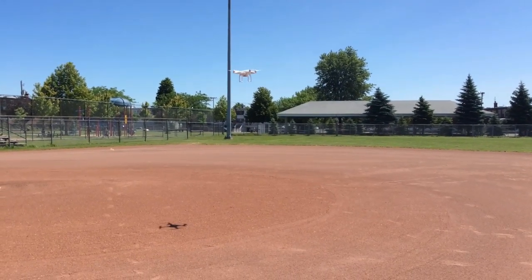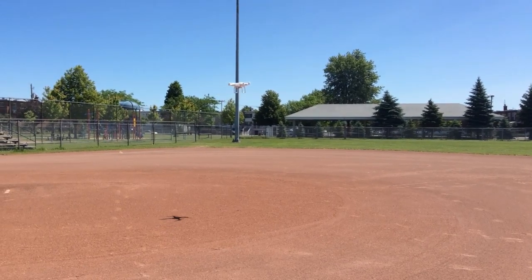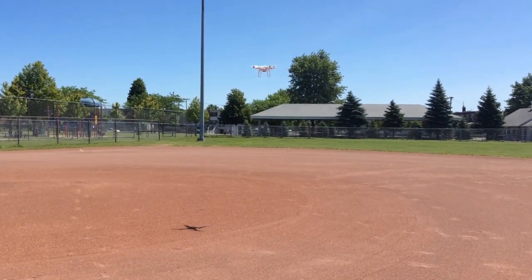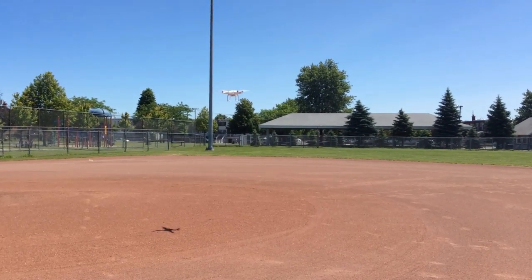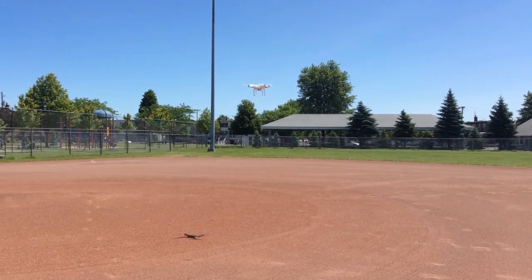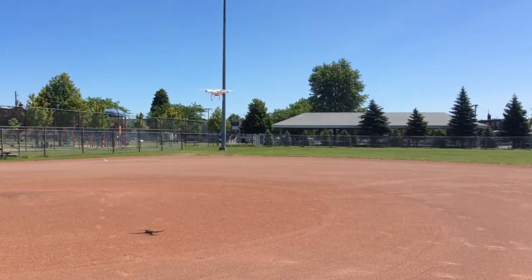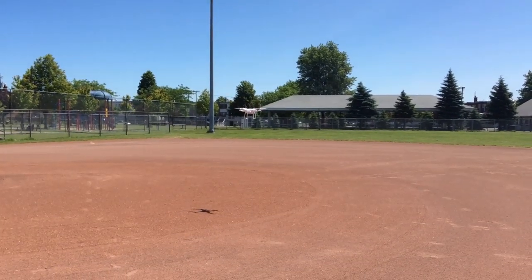It's a pretty sunny day so you can see the actual shadow of the Phantom on the ground. I positioned myself holding my iPad, making sure I wasn't moving it, so you guys can see exactly what's going on in terms of positioning. The remote is on the ground and I'm holding the iPad to give you a perspective of how the Phantom is moving in relation to the background.